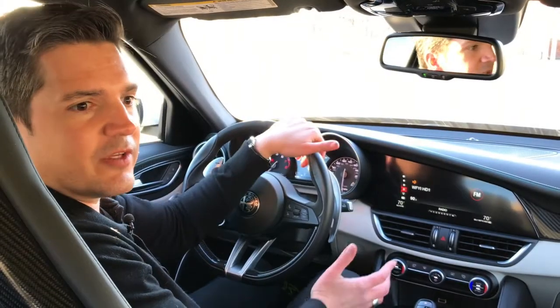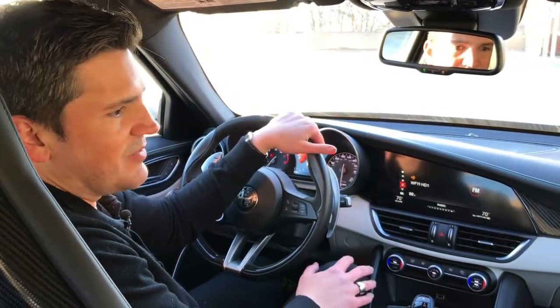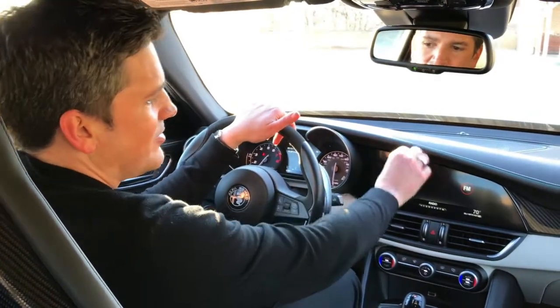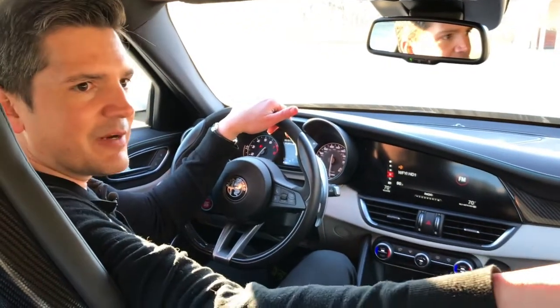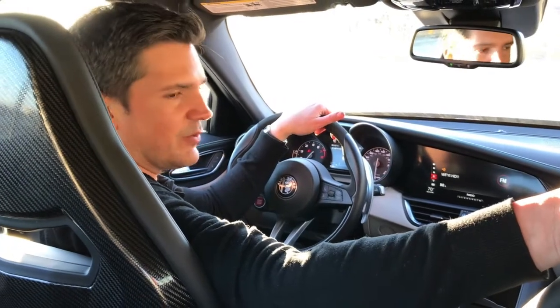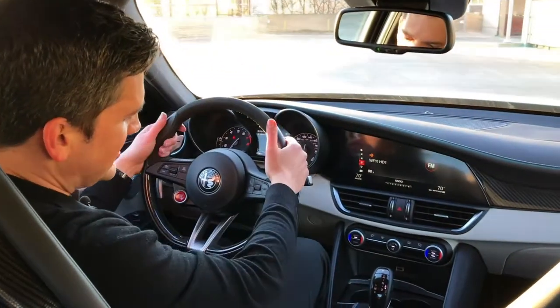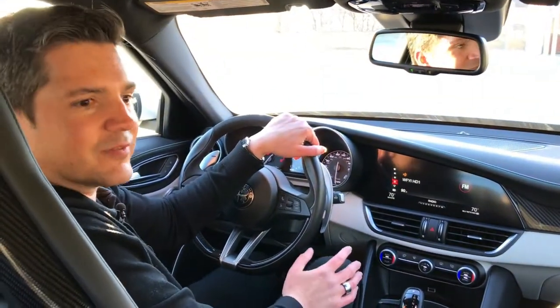Welcome to the interior of the Giulia. This is a Quadrifoglio, so it's the fully decked out sport version of this car. But the interior is just absolutely beautiful and scrumptious too. The stitched leather in white and green stitching here. The seats — look at the carbon fiber on the seats. The whole backrest is carbon fiber, the base is carbon fiber. Very nice, keeps the weight low. Carbon fiber on the dash as well. Got leather and suede on the steering wheel, more carbon fiber down below. There's a lot of leather and carbon fiber in here.